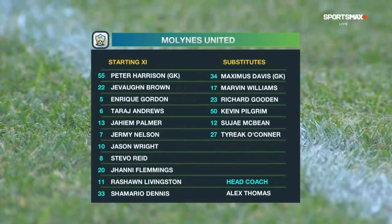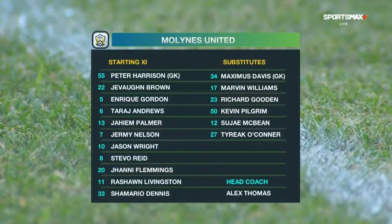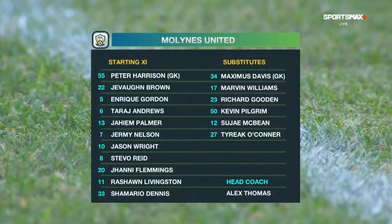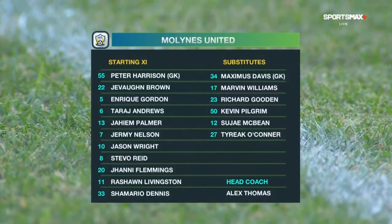We'll take a look at the Malines United starting lineup and there have been a couple of changes made. Jeremy Nelson, the number seven, will actually be one of the center backs for Malines United, appearing alongside Taraj Andrews. Jaheim Palmer and Enrique Gordon on the flank, with Peter Harrison between the sticks.